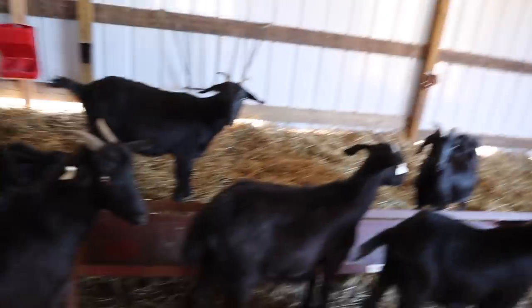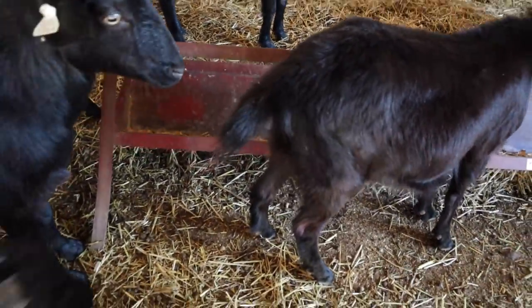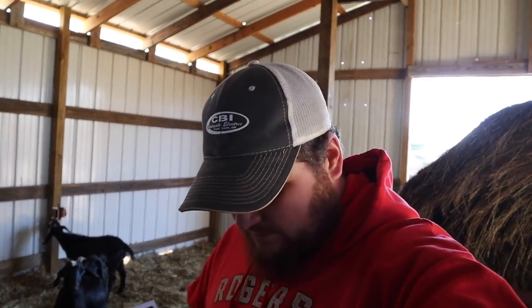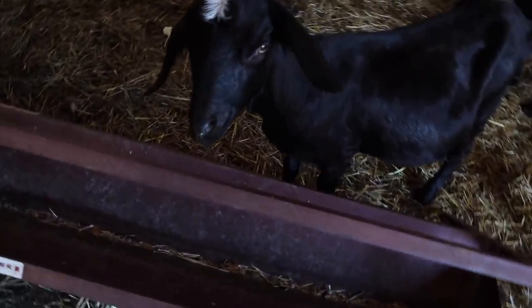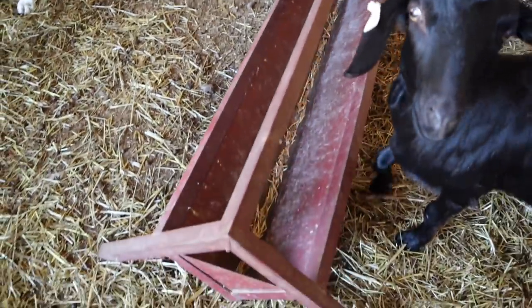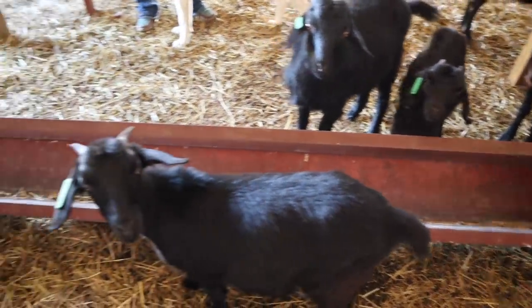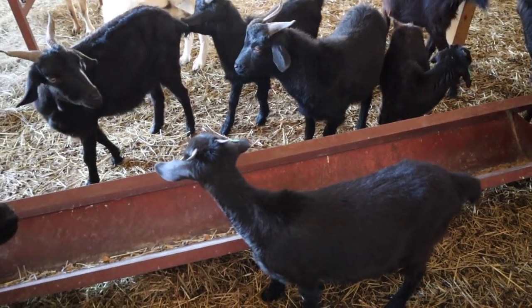Topic two: this elevated feeder is eight feet long and keeps feed off the ground. Goats are really prone to parasites, and one way they get parasites is eating off the ground — worms climb up on blades of grass, goats put their mouths down, and worms get in and lay eggs. These elevated grain feeders are perfect, especially if it's wet or mucky outside, so your goats aren't eating feed straight off the ground and it stays dry.